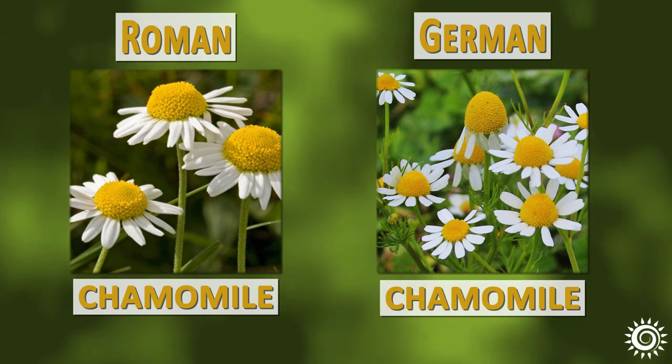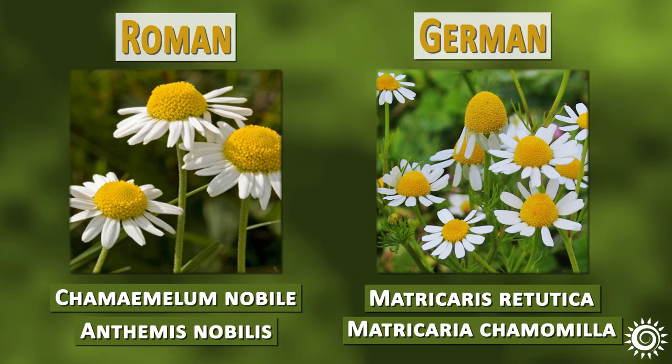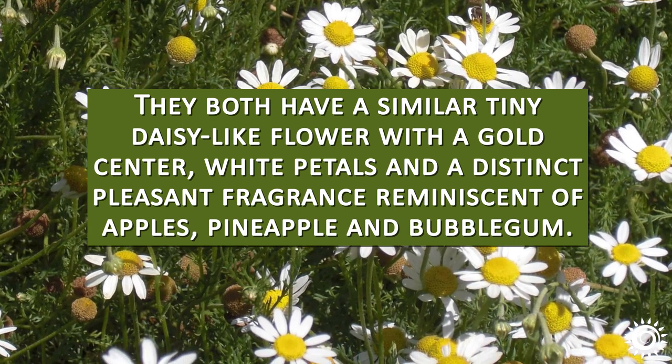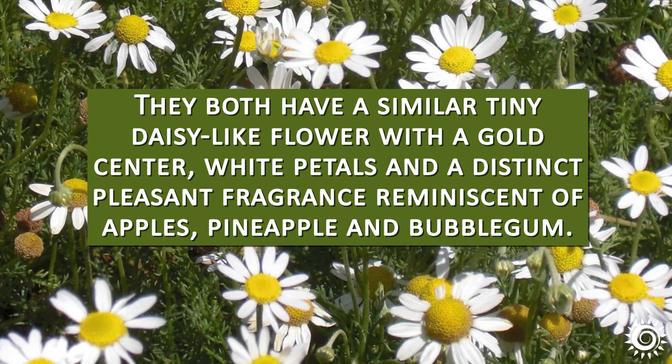There are several chamomile types, but the main two species used for herbal teas are Roman chamomile and German chamomile. They both have a similar tiny, daisy-like flower with a gold center, white petals, and a distinct, pleasant fragrance reminiscent of apples, pineapple, and bubblegum.